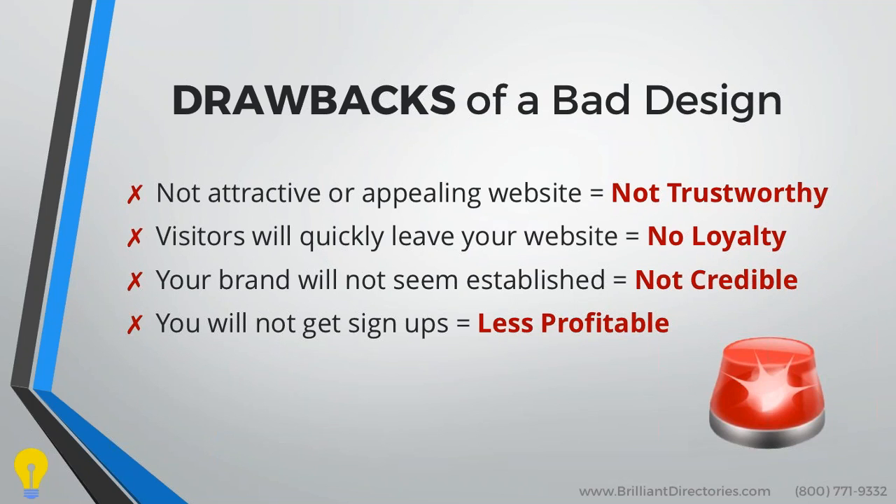All of this relies on loyalty. Your brand will also not seem established or credible if your website design is not up to date. It may show that you don't care about your website, and ultimately these things will lead to fewer signups, leaving you less profitable.